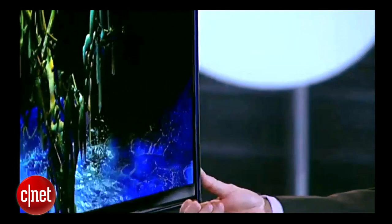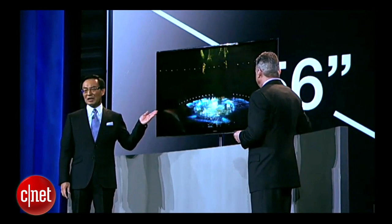At just 27 pounds and less than half-inch thick, this 56-inch TV exemplifies how incredibly thin and light OLED can be.